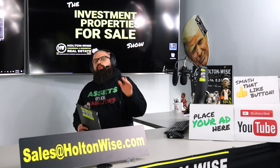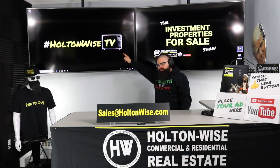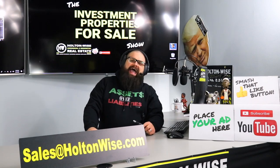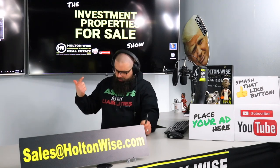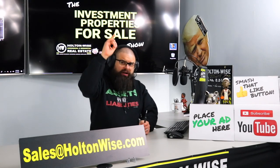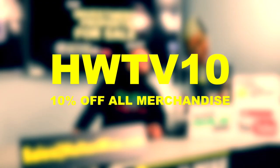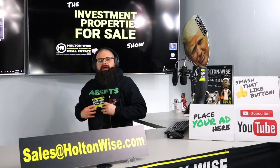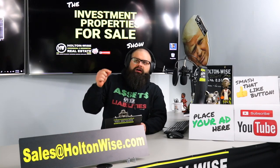Hey, real estate investors. Welcome to another episode of the Investment Properties for Sales show here on Holton Wise TV. I am your host, James Wise, and this is the show where we stack assets and we remove liabilities. Outside of hoodies, what we sell here — we sell investment properties, we sell assets, we sell you guys the ability to invest in real estate and get yourself a nice retirement, supplement your day job income.